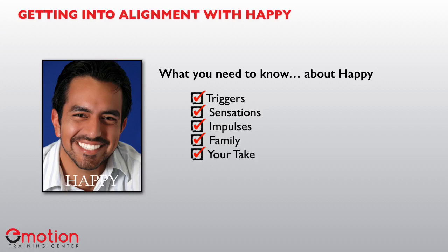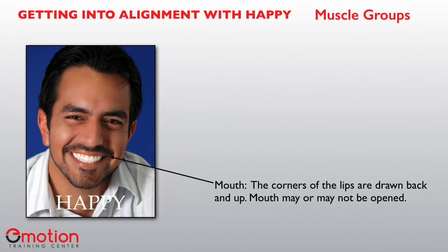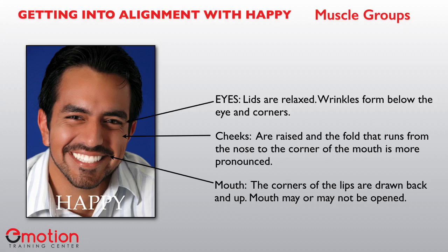Let's first start with the muscle groups. There are three areas that are involved when we are genuinely happy. For the mouth, the corners of the lips are drawn back and up — that's the zygomaticus major muscle group — and the mouth may or may not be open. With the cheeks, they're raised and that fold running from the nose to the corner of your mouth is more pronounced, because of that lifting of the lip corners. For the eyes, the lids are relaxed and wrinkles will form below the eyes as well as in the corners.